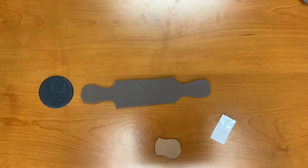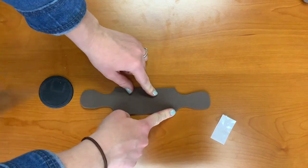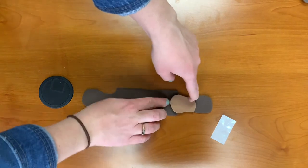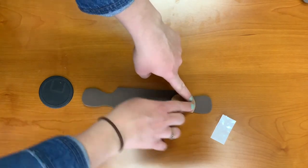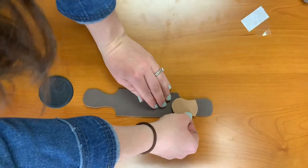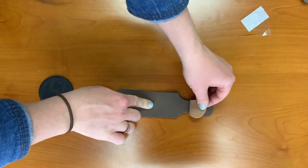Step five: using glue dots, glue the bill onto the body just above the shoulders. These parts that stick out are going to be the shoulders. Make sure when you put the glue dots on, you stick them toward the top so that the flap for the bookmark can still open and close.